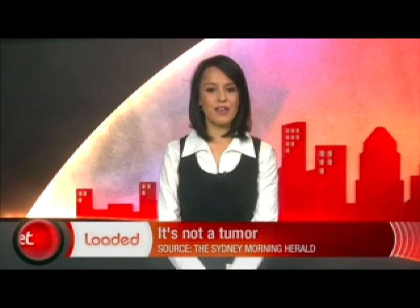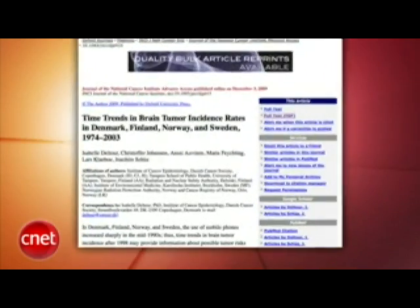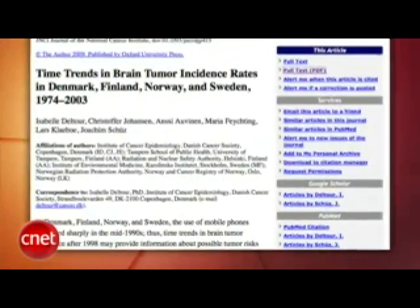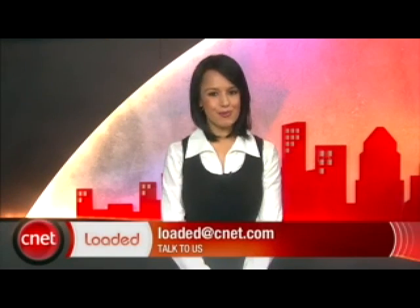Researchers published results of a 30-year study in Scandinavia and found no link between mobile phones and brain tumors. The study found no increase in brain tumors since cell phones gained popularity in the 90s. Of course, this is not definitive and we can expect research in this area to continue, but this is an area where research can be spurious. We're surrounded by so much radiation all the time that it's hard to prove causality, but the fact that no direct increase in tumors has been found is encouraging. Those are all your headlines for today.